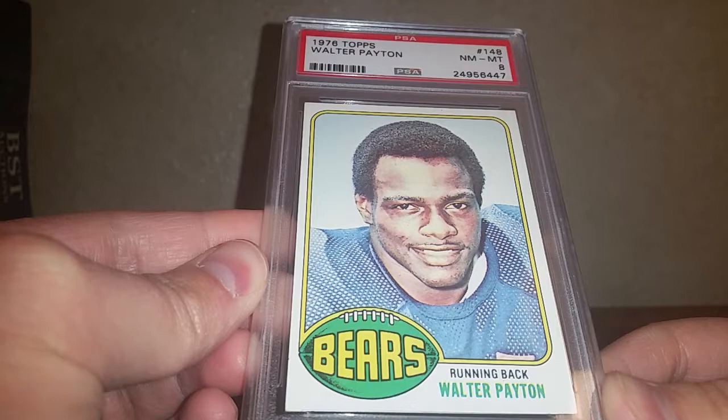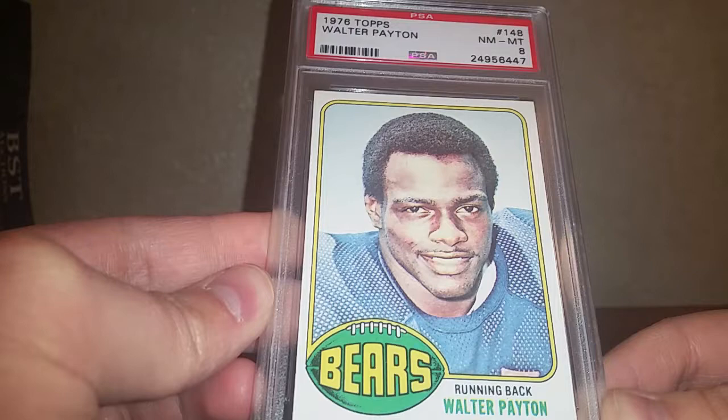I've got another NFL Hall of Fame card coming sometime this week, but I just wanted to make a video tonight and go through what I got so far.